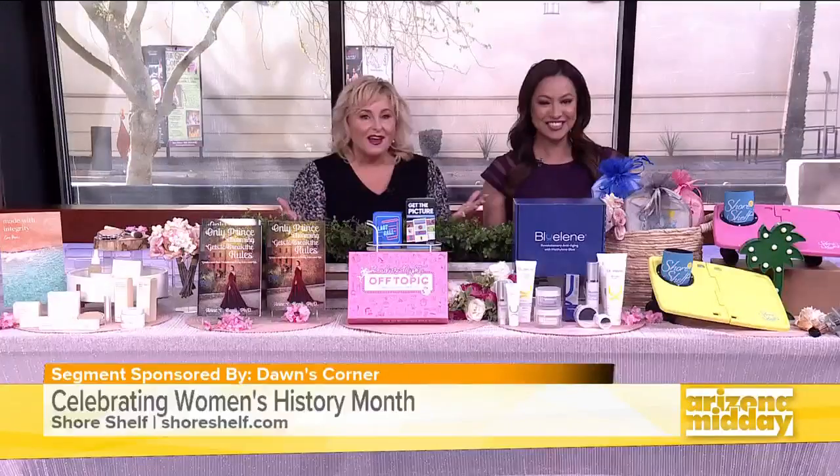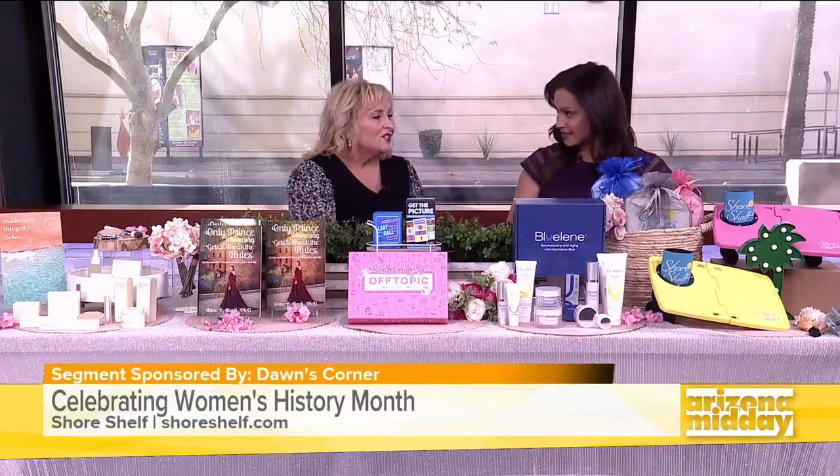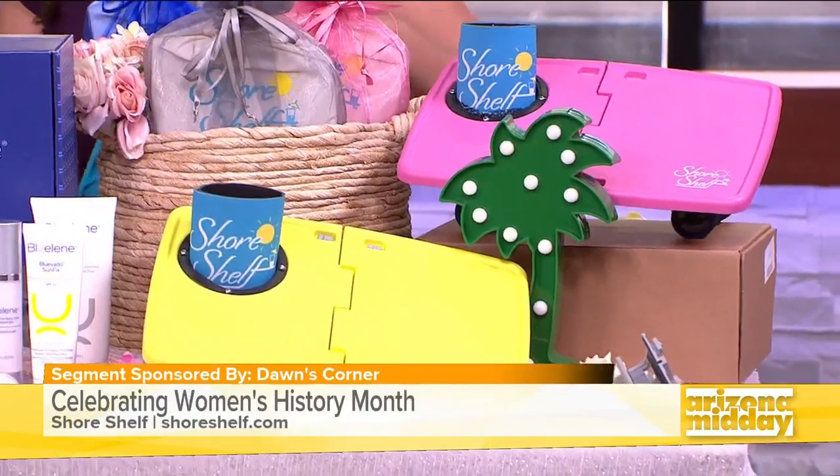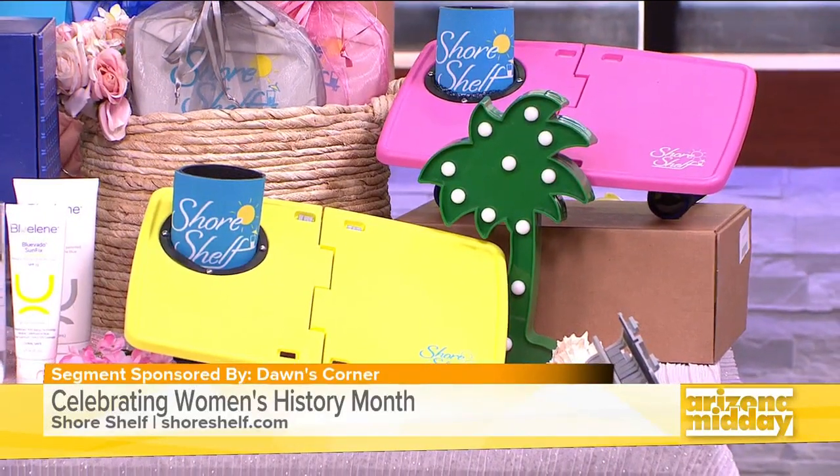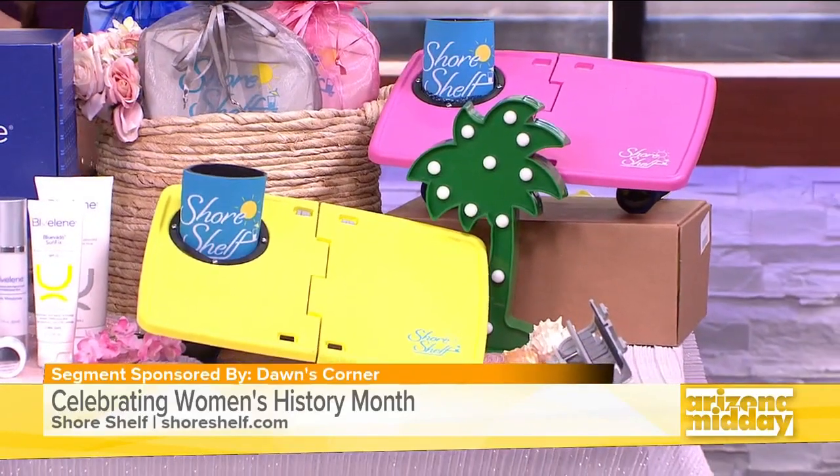So the first product, we're going to take you outside. March kicks off spring as well. This was created by Melanie Melorano. She's just a mom, not an engineer. She was out at the beach one day, got sand in her drink, and thought there's got to be something better out there. So she created Shore Shelf.